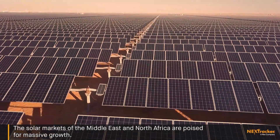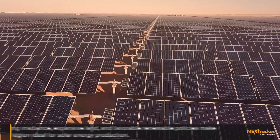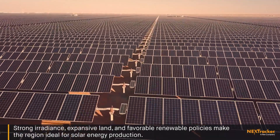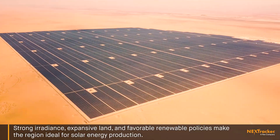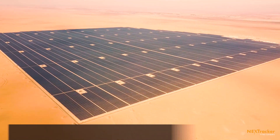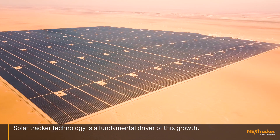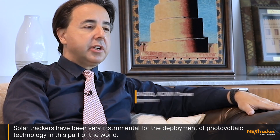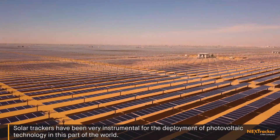The solar markets of the Middle East and North Africa are poised for massive growth. Strong irradiance, expansive land, and favorable renewable policies make the region ideal for solar energy production. Solar tracker technology is a fundamental driver of this growth, and solar trackers have been very instrumental for the deployment of photovoltaic technology in this part of the world.